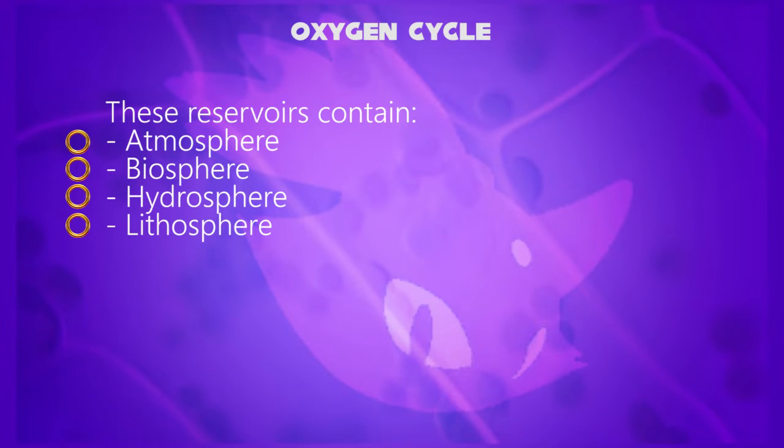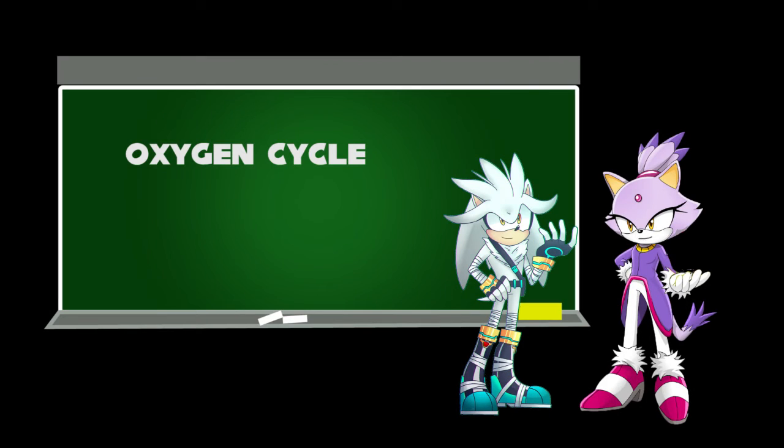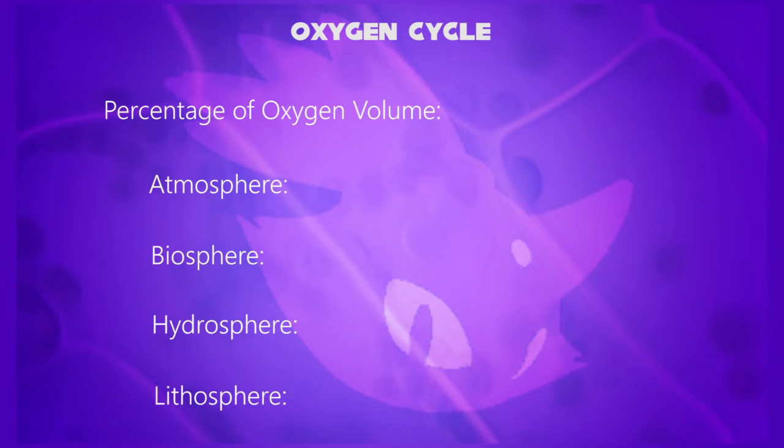The topic which Silver the Hedgehog taught, called atmospheric layers on Earth — let's meet him. Silver, did you know about atmospheric layers? Yes, Blaze. We are ready to go through the details.